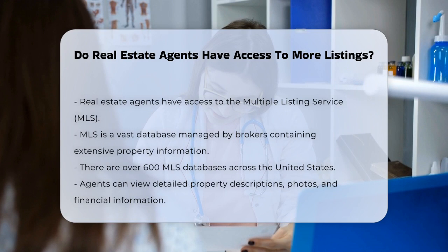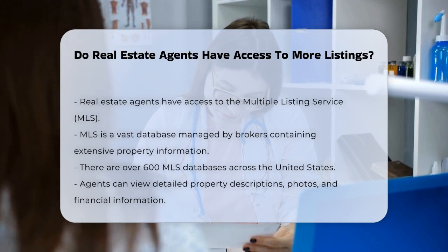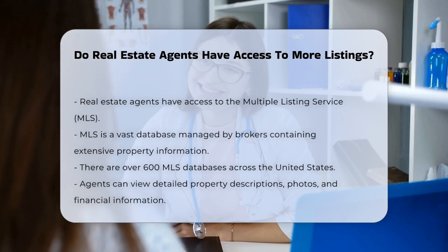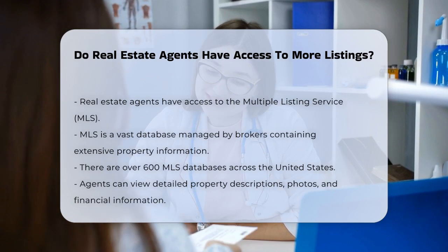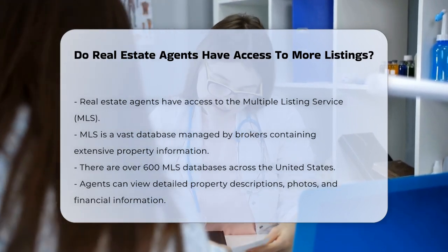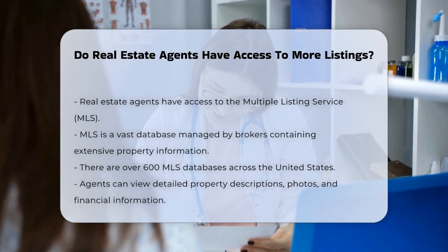Real estate agents, also known as realtors, have access to a vast database of property information through something called the Multiple Listing Service, or MLS. The MLS is an organization run by brokers that stores a wealth of real estate data electronically. There are over 600 separate MLS databases across the United States, each covering its own territory.